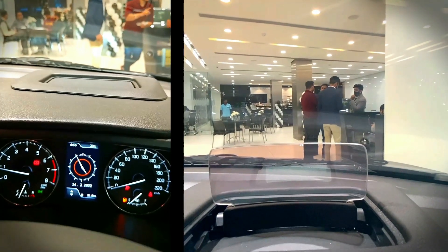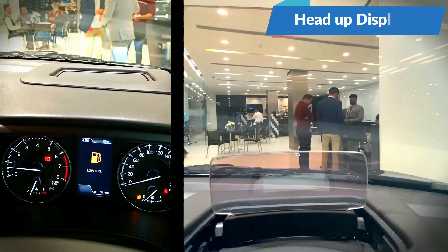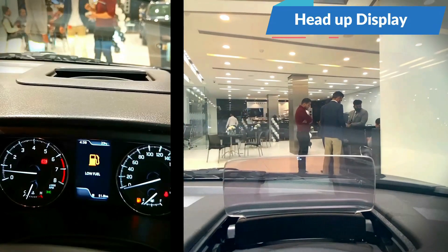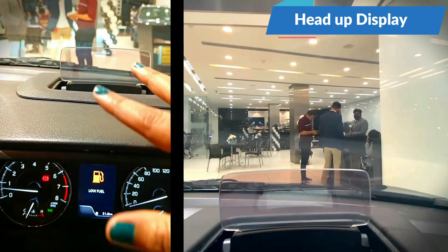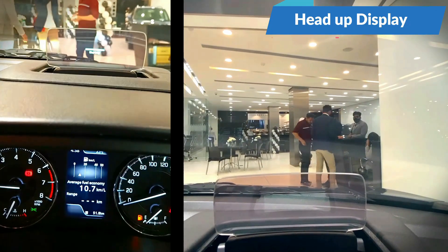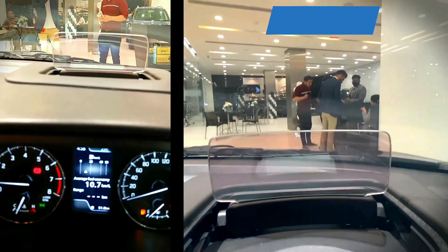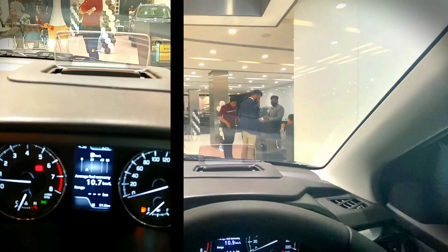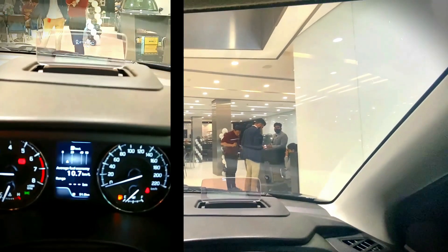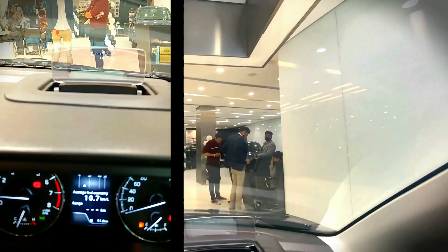A feature that everyone is being inspired by — the head-up display of Baleno Facelift 2022. You get a glass screen in which drivers can see all information in front of their eyes without needing to look away. You get all the notifications like climate control, speedometer, RPM, and warning notifications, which drivers generally need to see in front of their eyes.